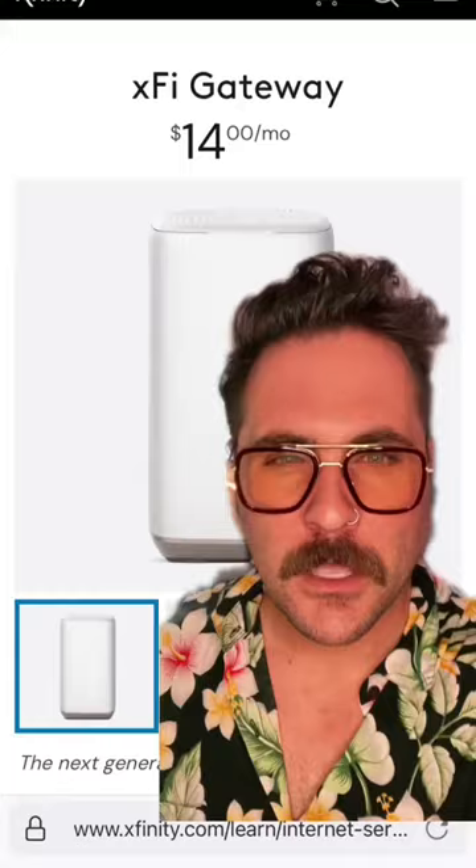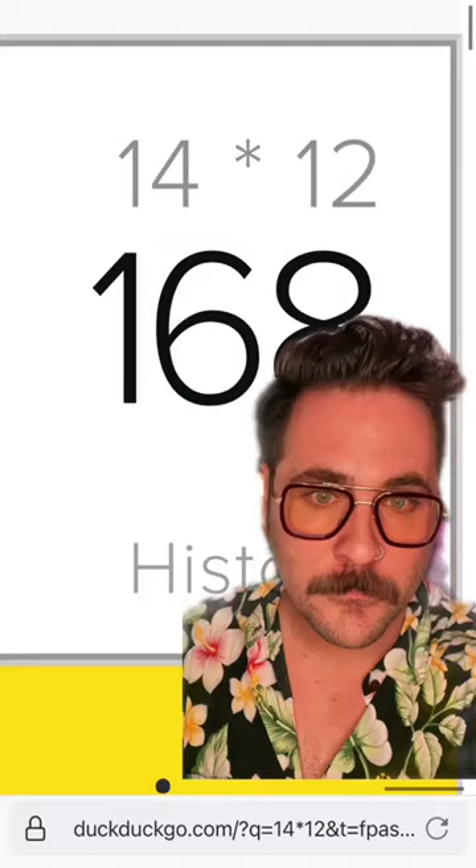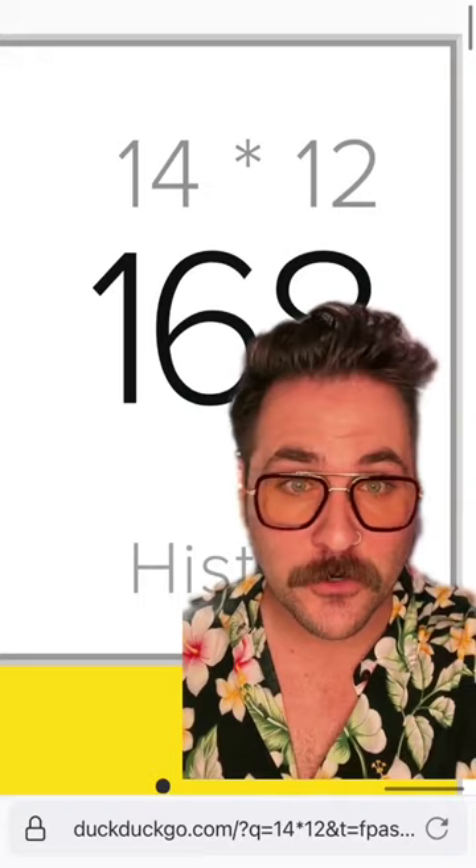If you're renting a router from Comcast, you're getting scammed. Comcast is charging you $14 a month to rent their modem/router. If you do the math, it comes out to $168 a year to rent the router from them.